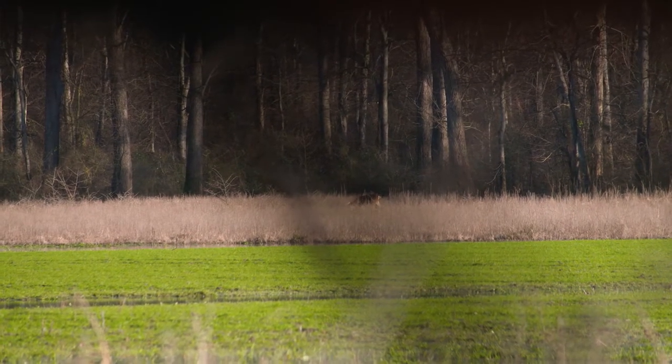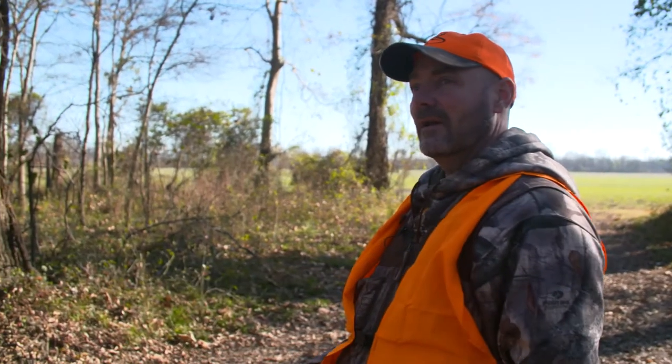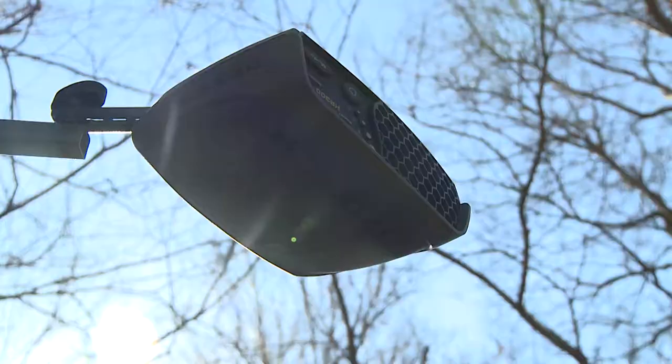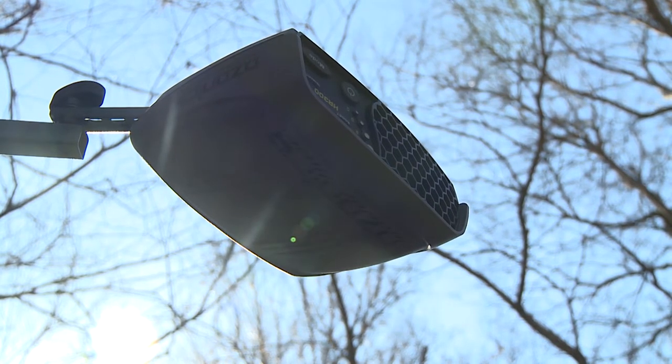If I'm going to choose a spot, the wind is everything. I've got to keep that wind in mind when I approach my stand, where I'm going to go, and while I'm there. It's crucial. I use Ozonics in position to protect my backside. I'm always trying to hunt into the wind — slight side winds or into my face — but I want my backside protected.